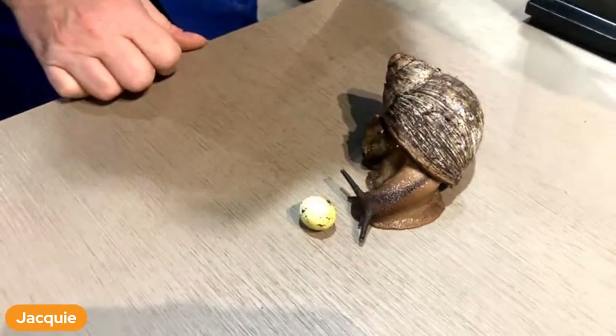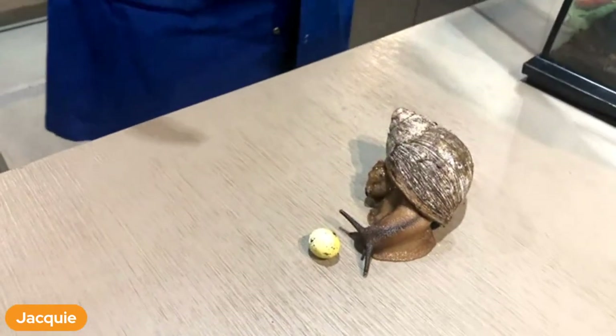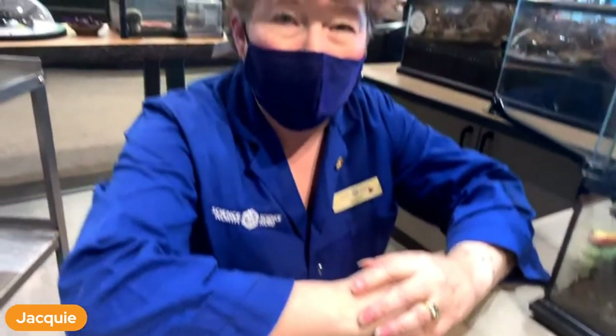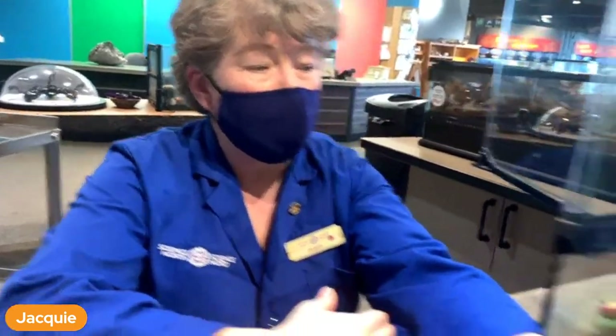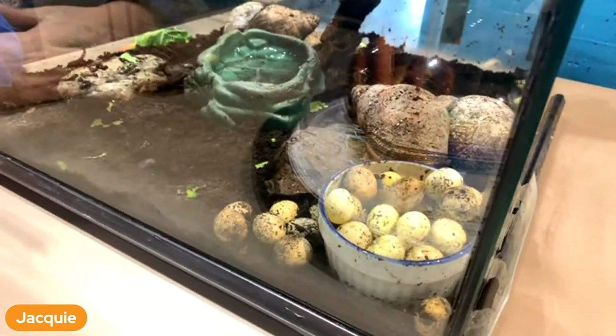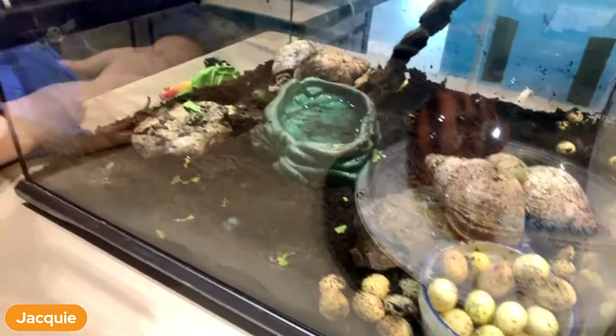All snails can lay eggs because all snails are boys and girls - they have both body parts. Snails are called hermaphrodites, meaning they have both parts, so everybody can lay eggs. You can see in the terrarium there are many, many eggs - 200 sometimes at a time, many times a year.